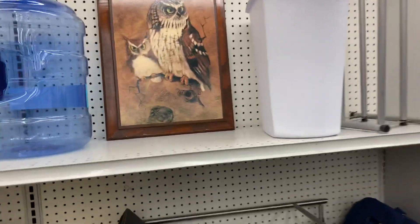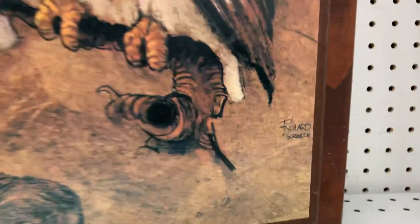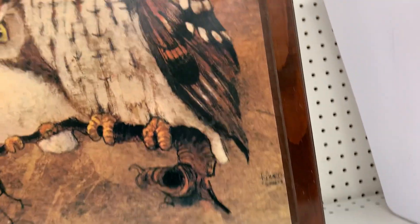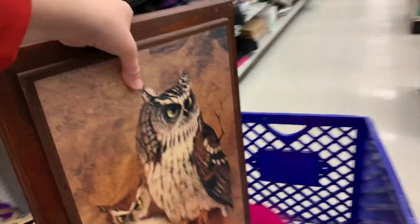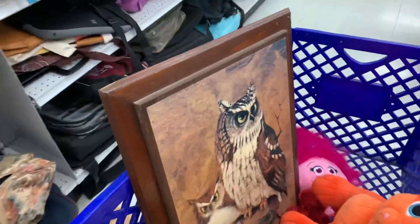I just spotted a nice piece of artwork here — Richard. $4.99, Richard. Who doesn't love a good owl picture? I really enjoy it. Let's put it in the cart.